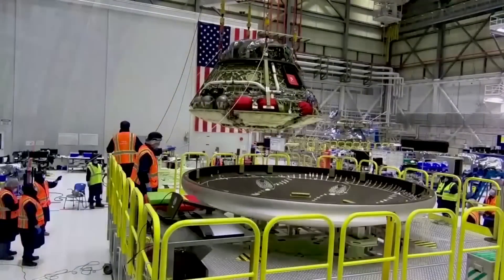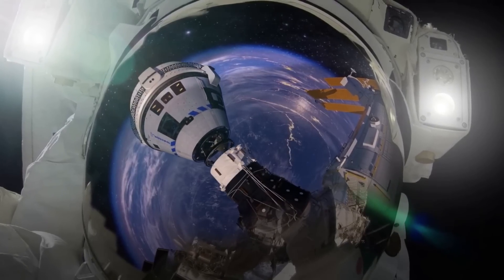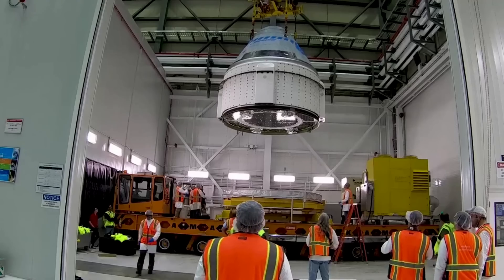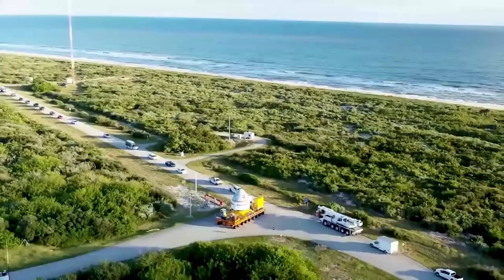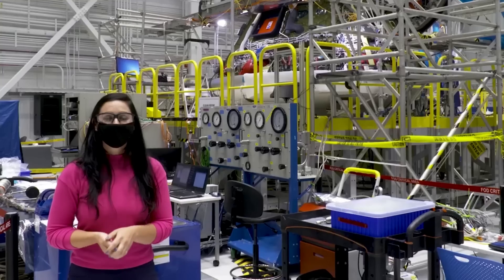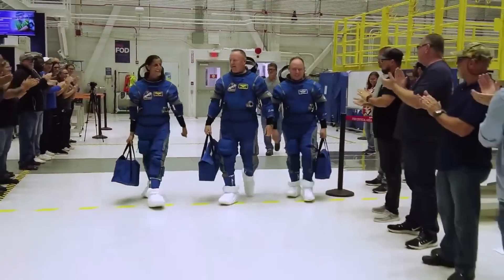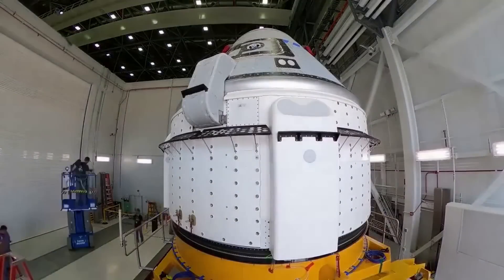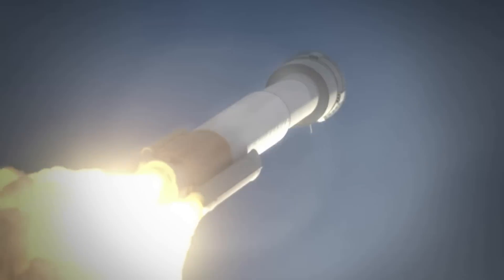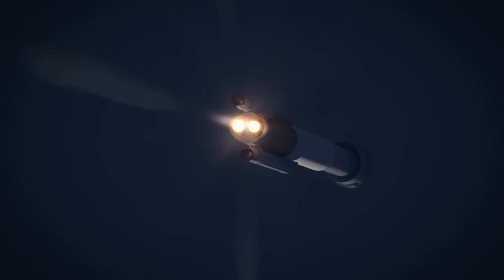About one month ago, Boeing's CST-100 Starliner team completed a production milestone. A crane lifted the reusable crew module atop the brand-new service module in the Commercial Crew and Cargo Processing Facility at NASA's Kennedy Space Center to become a fully operational spacecraft. Every member of our team is invested in giving Butch and Sonny a great ride to the International Space Station, said Mark Knappe, Vice President and Program Manager for the Starliner program. We're building off the successes and lessons learned from Orbital Flight Test 2, and all of the pieces for CFT are coming together. Teams will continue outfitting the crew module's interior, conducting integrated vehicle testing, and performing final spacecraft checkouts before weight and center-of-gravity testing prior to rollout.